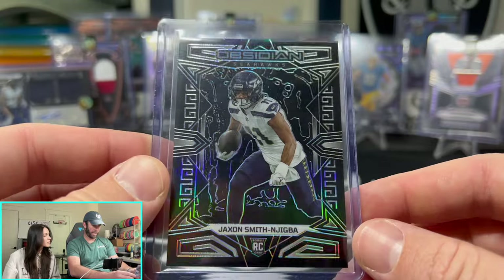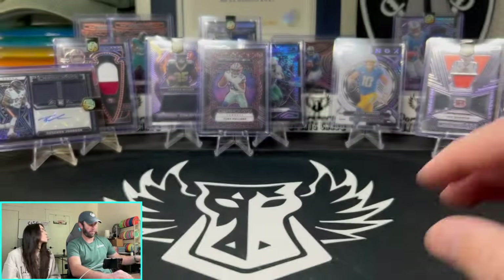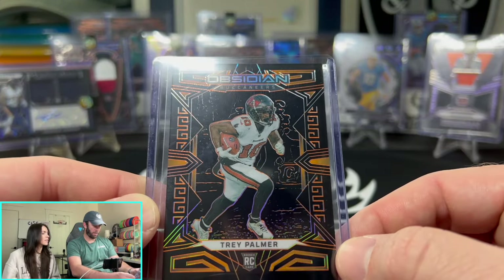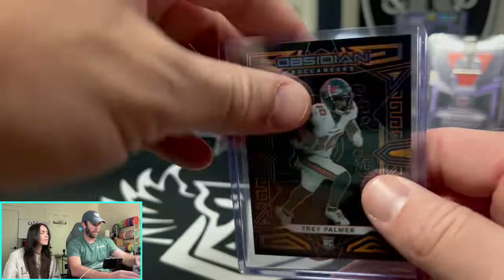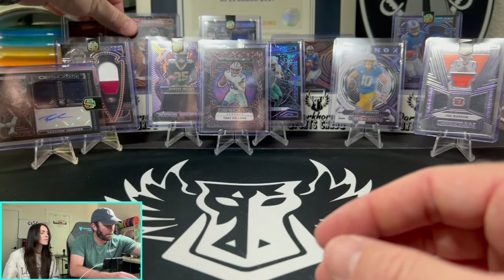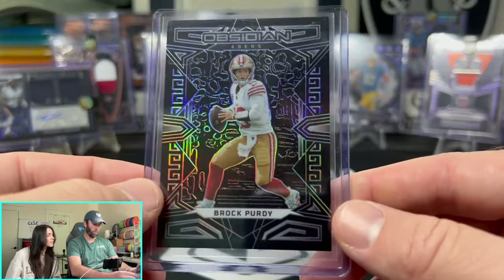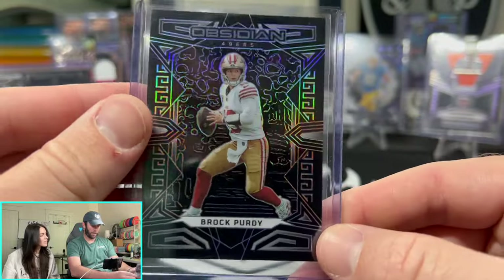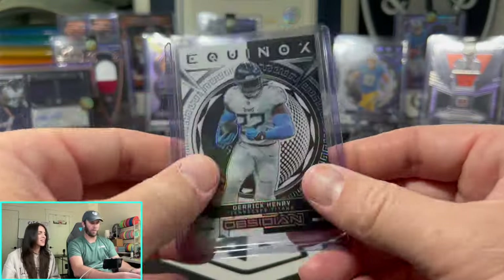JSN on the base. Then Trey Palmer out of 49 — 38 out of 49. Then another Brock Purdy — the base cards are right, we're going to send some of these to PSA. Another Equinox here — Derrick Henry, out of 135 on the Equinox.